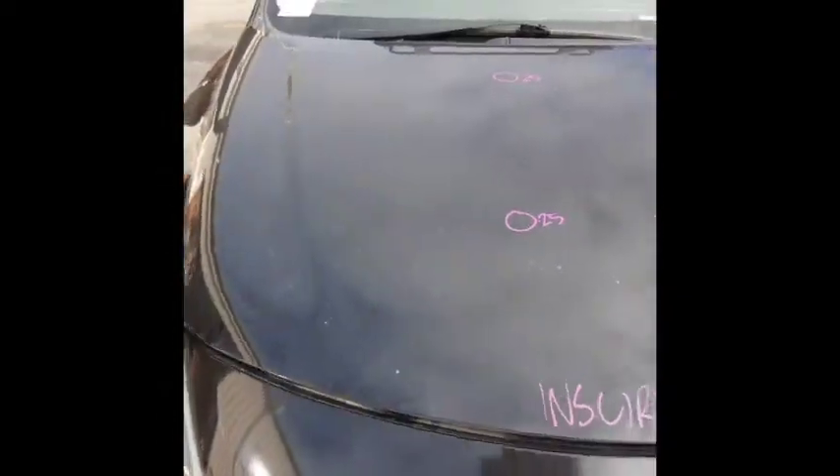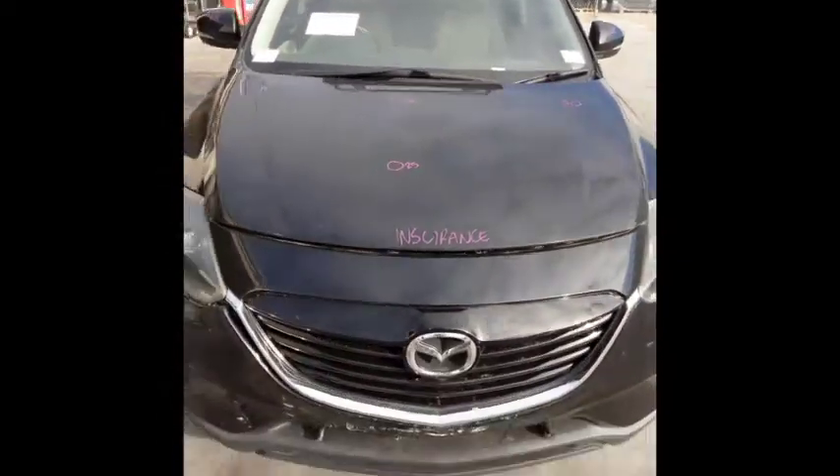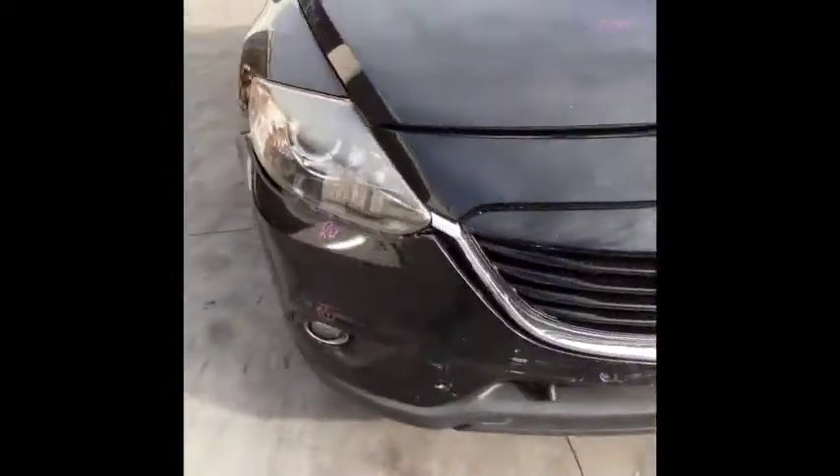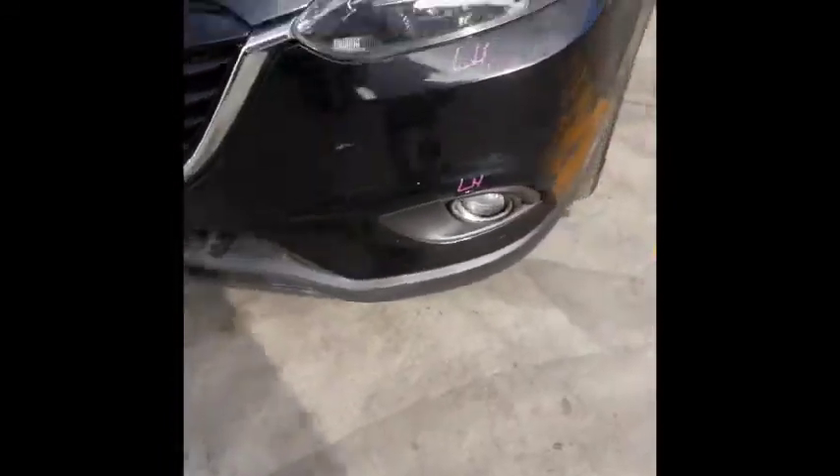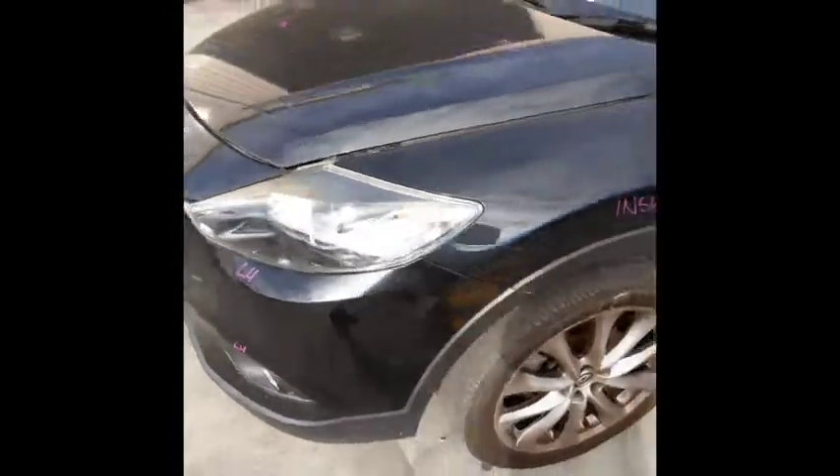This vehicle has sustained damage in the rear end. We have the bonnet which has a couple of small dents, radiator grille, right hand headlight, right hand fog light, left hand fog light, left hand headlight. Left guard appears to have no damage.